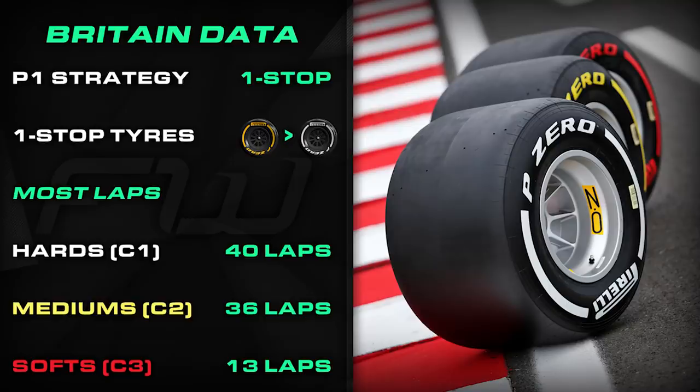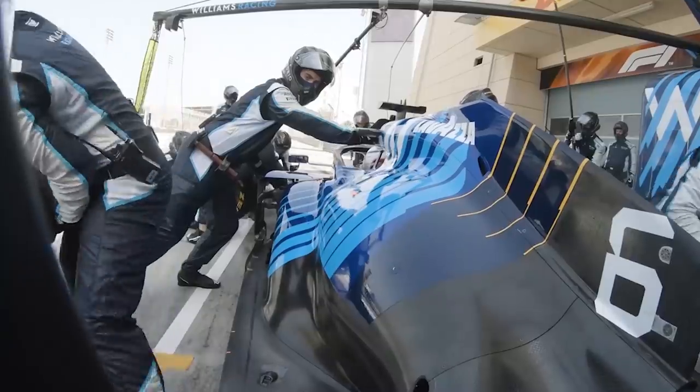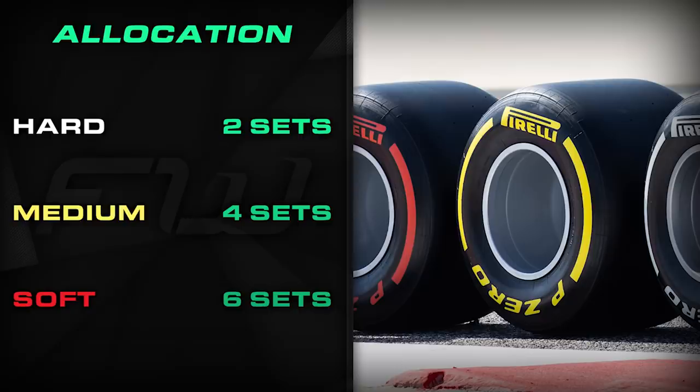It's also worth noting that due to sprint qualifying there is a new allocation for the weekend, with drivers getting one less set of tyres for a total of 12. That is divided up as two sets of hards, four sets of mediums, and six sets of softs. But more on sprint qualifying in just a moment.